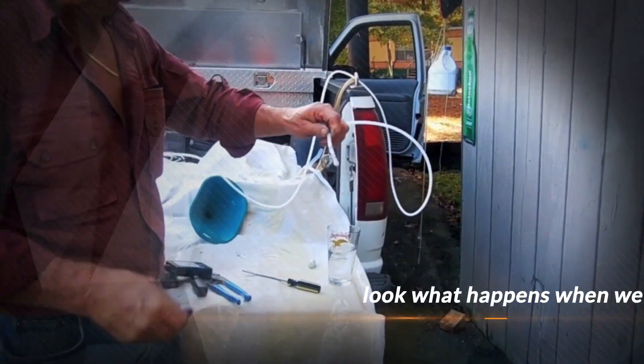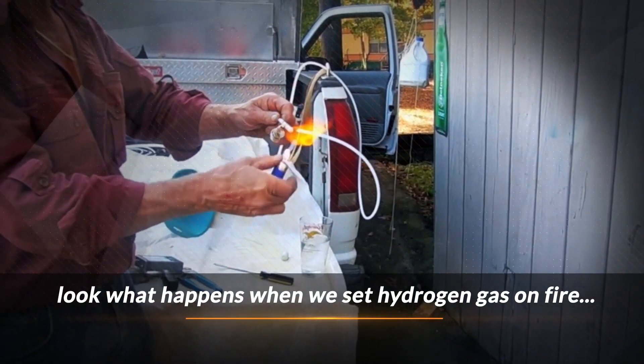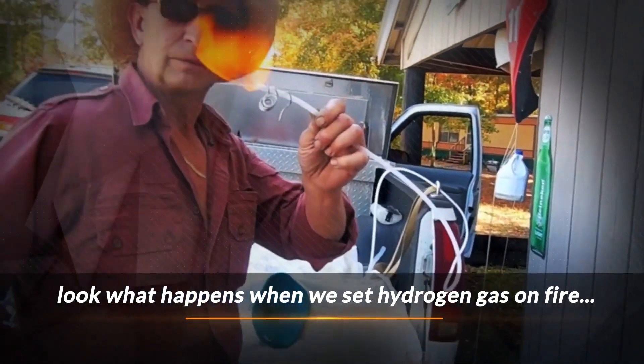Can you see the bubble? If you can — maybe you can see this. There is your gas.